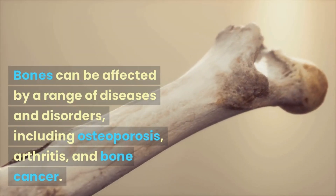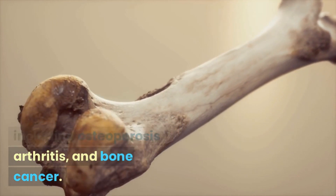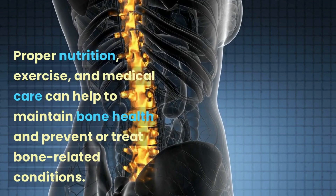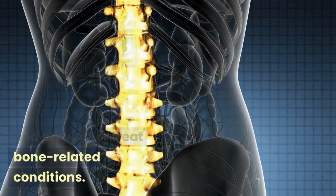Bones can be affected by a range of diseases and disorders, including osteoporosis, arthritis, and bone cancer. Proper nutrition, exercise, and medical care can help to maintain bone health and prevent or treat bone-related conditions.